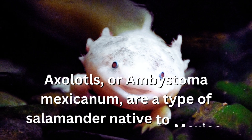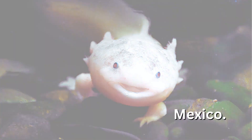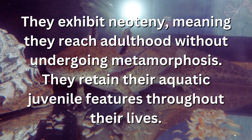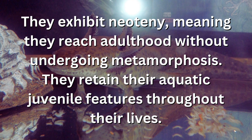Axolotls, or Ambystoma mexicanum, are a type of salamander native to Mexico. They exhibit neoteny, meaning they reach adulthood without undergoing metamorphosis. They retain their aquatic juvenile features throughout their lives.